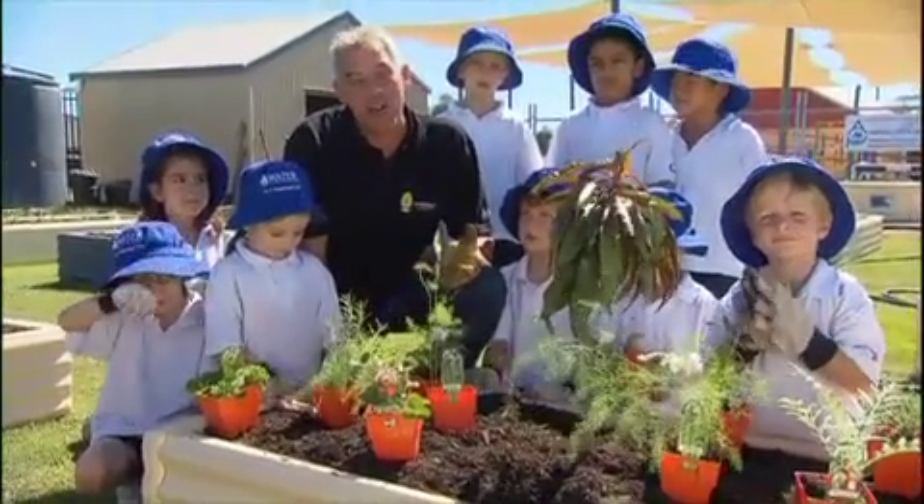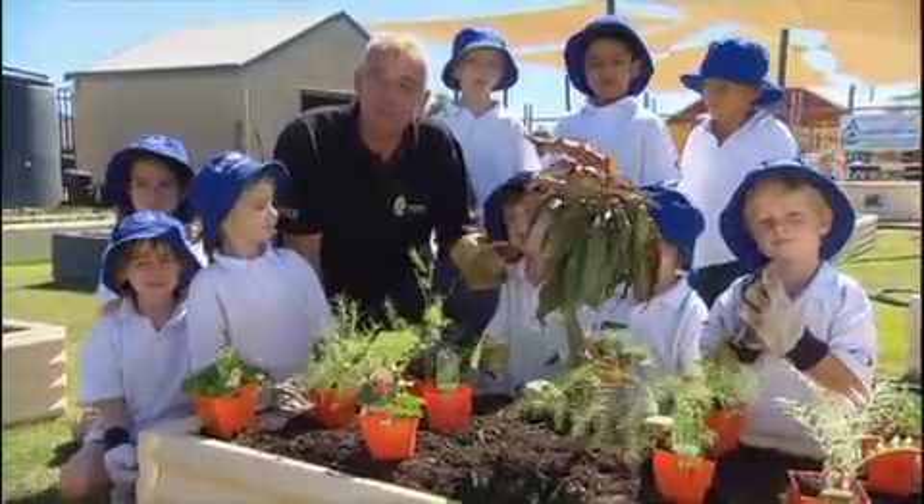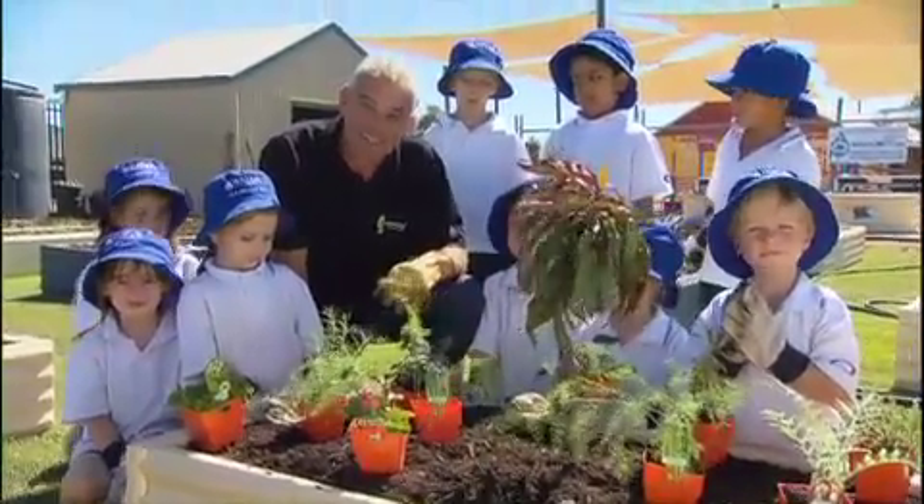The great thing about herbs is that most of these are perennials, so they're going to last for three to four years and be there ready to pick when you need them. We've got a great range of organic herbs here today from Herbs R Us.